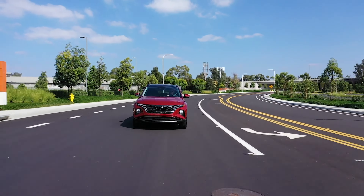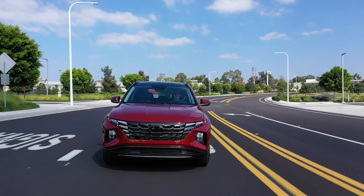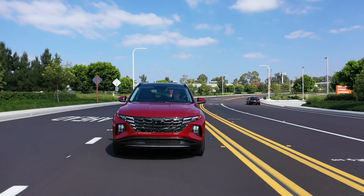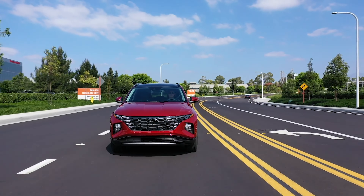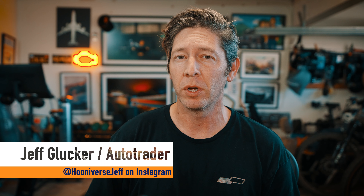With the Hyundai Tucson you have a choice between a gas-only model, a hybrid, and a plug-in hybrid as well. The hybrid versions will get their own separate video. This one right here is all about the non-electrified version, so that leaves you with four trims from which to choose. Let's find out which gas-powered 2024 Hyundai Tucson is the right one for you.